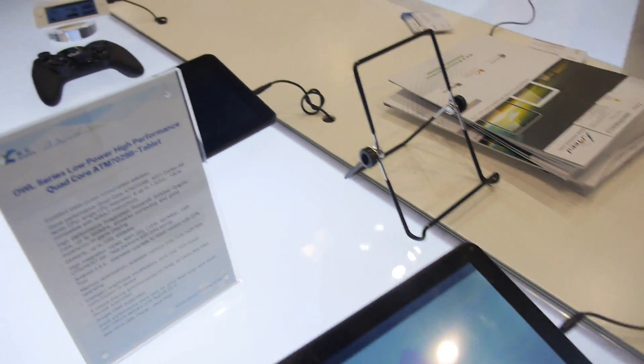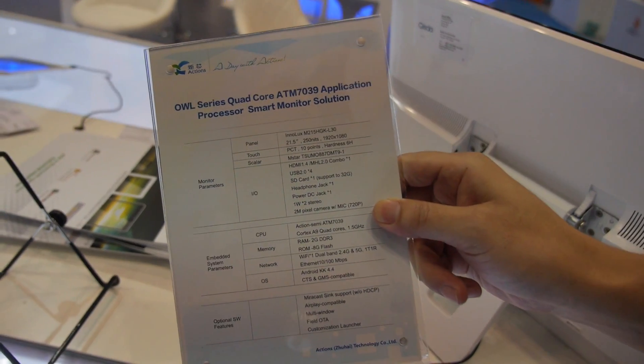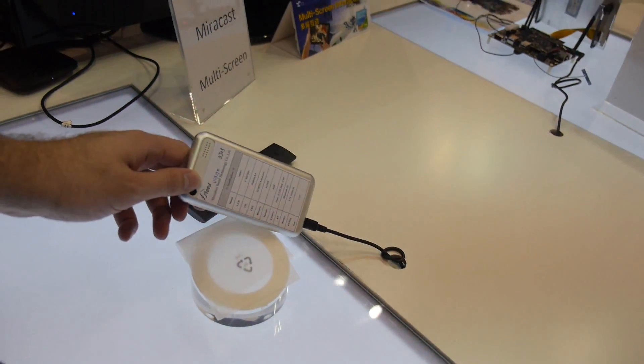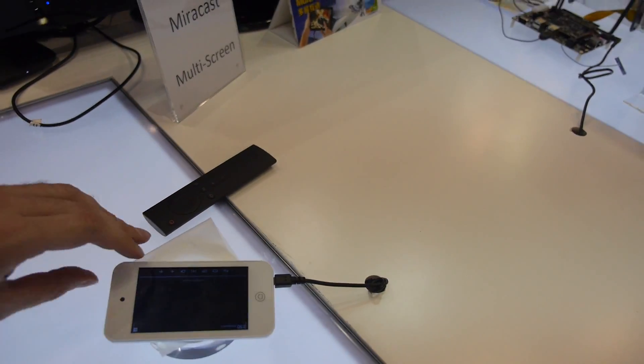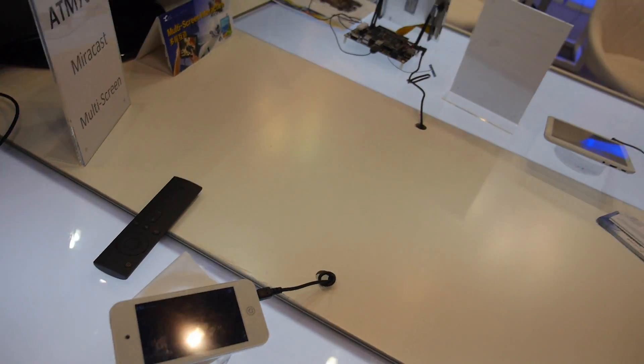And then we have some tablets right here. This one has a dual-core inside — it's a very low-end, low-cost product. It looks like a mobile phone form factor but doesn't use a GSM network — it's Wi-Fi only.